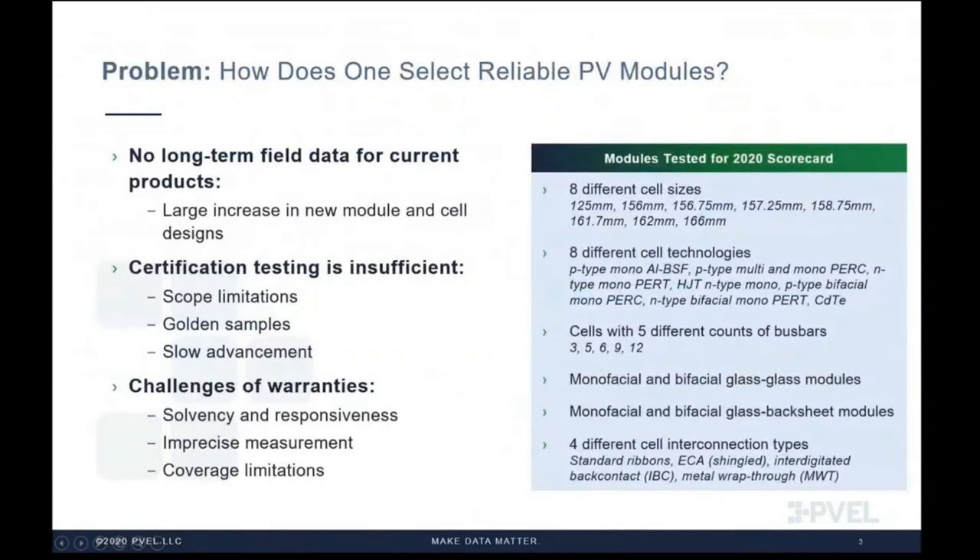One of those market needs is assisting our downstream partners to select reliable modules for their projects. When I started in this industry over 10 years ago, there were very few module and cell design choices. For crystalline modules, you could only choose 3 bus bar mono or 3 bus bar poly, 60 cell or 72 cell. That was it. On this slide, I've named the technology types we've tested for this year's scorecard — quite a lot compared to the standard crystalline modules from 10 years ago.